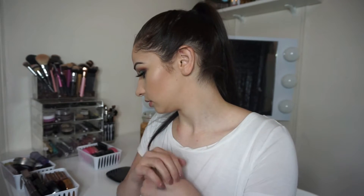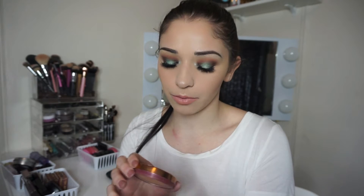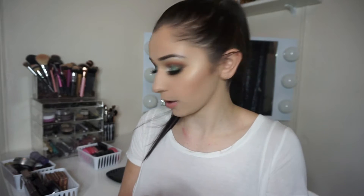So let's just jump right into bronzers because I feel like that's what I have the least of. This is the Smashbox Bronze Lights Skin Perfecting Bronzer in the shade Suntan Matte. It's very, very pretty. I love the packaging on it. It's not too cool, not too warm. I think it's perfect.